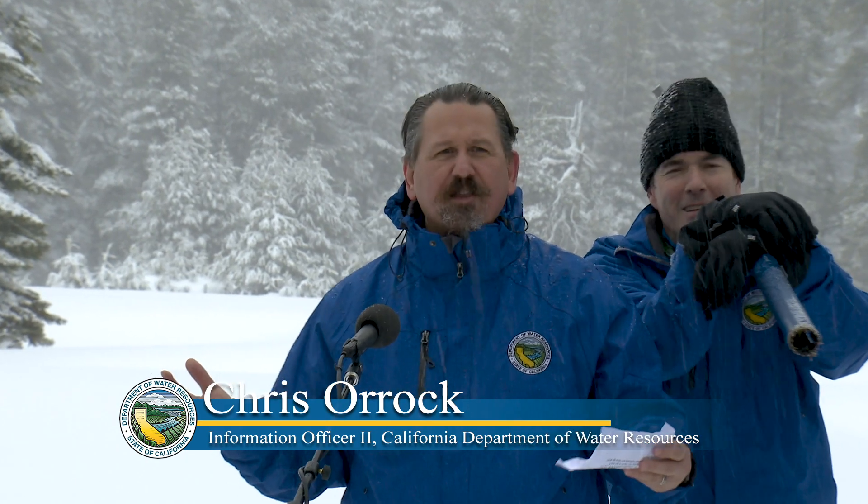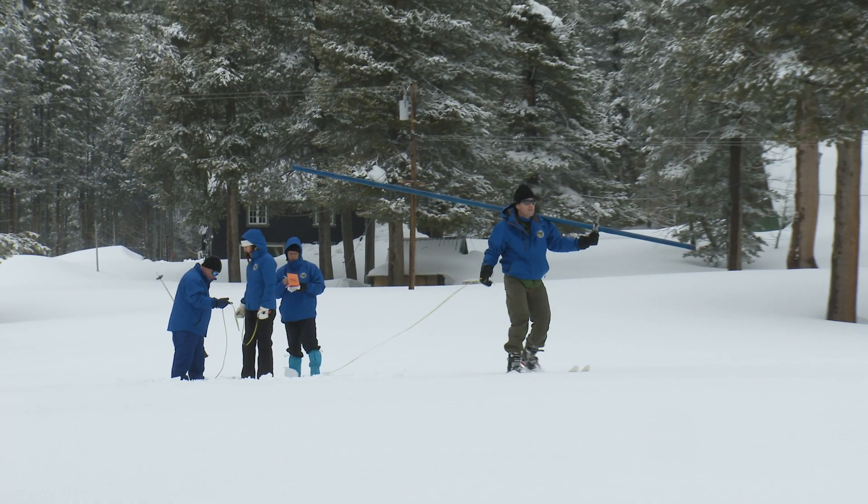Welcome to the March Snow Survey at Phillips Snow Course. What a difference a month and a year makes. This snow course last year, we were only at below 20%.